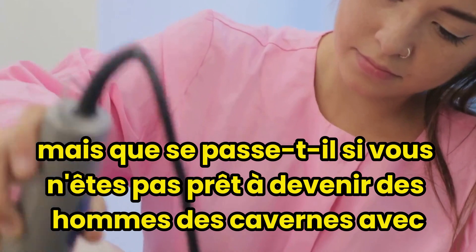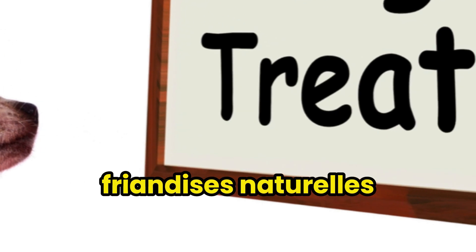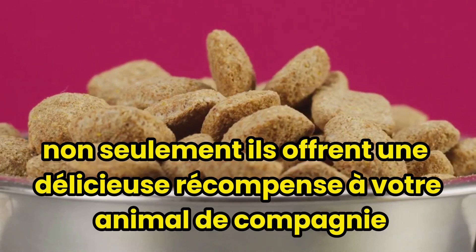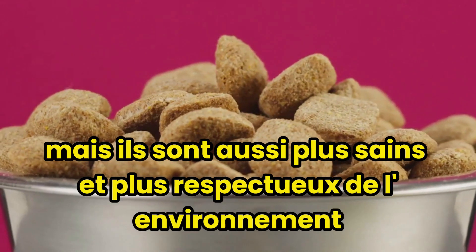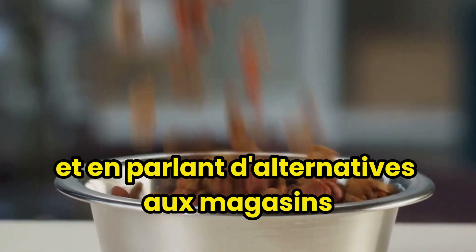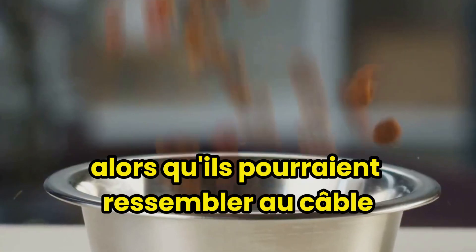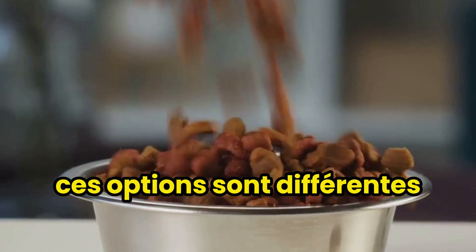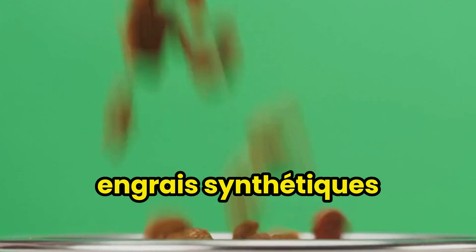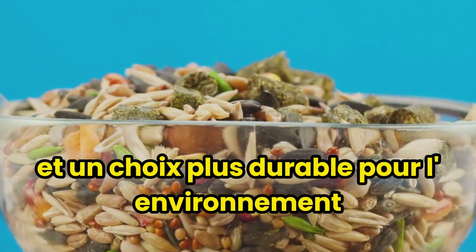But if you're not ready to go full caveman with your pet's diet, that's okay — there are other options. Consider natural treats, for instance: treats made from fruits, vegetables, or dried meat. Not only do they provide a tasty reward for your pet, but they're also healthier and more environmentally friendly than many store-bought alternatives. And speaking of store-bought alternatives, let's not forget organic and grain-free kibbles. Organic kibble is made without pesticides, synthetic fertilizers, or genetically modified organisms, making it a healthier choice for your pet and a more sustainable choice for the environment.